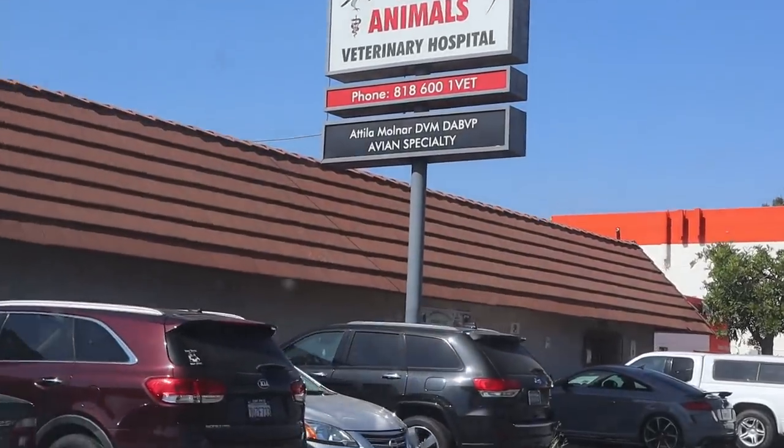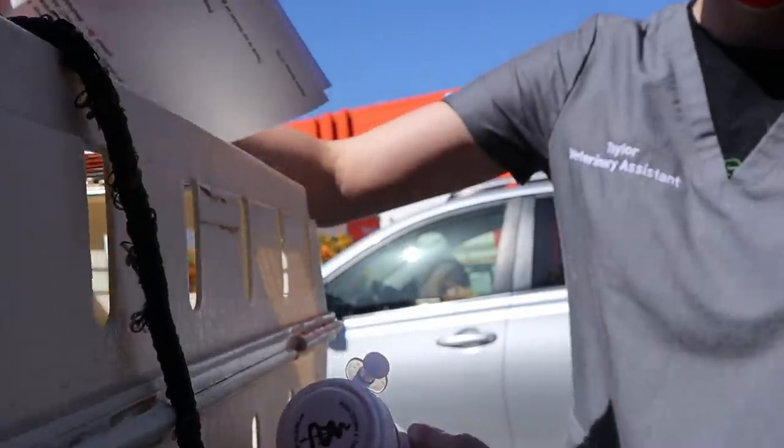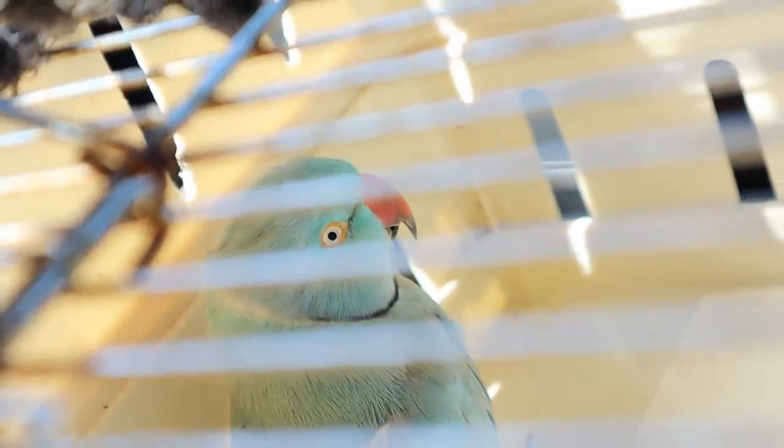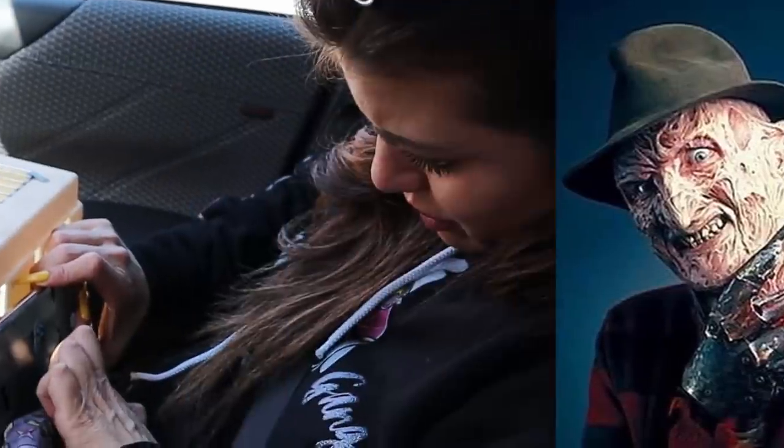Today, we are outside of All Animals Veterinary Hospital where my bird has just gone through surgery. He has like a prosthetic. Oh my god, he looks like Freddy Krueger.